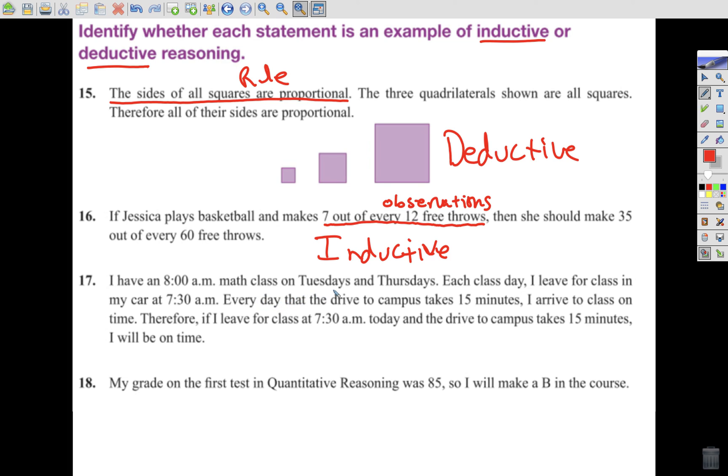I have an 8 a.m. math class on Tuesdays and Thursdays. Each class day, I leave for class at 7:30 a.m. Every day the drive takes 15 minutes, I arrive on time. Therefore, if I leave at 7:30 a.m. today and the drive takes 15 minutes, I will be on time. Again, these are all observations leading to a conclusion — inductive reasoning. And: my grade on the first test in quantitative reasoning was 85, so I will make a B in the course. This is an observation leading to a rule — again, inductive reasoning.